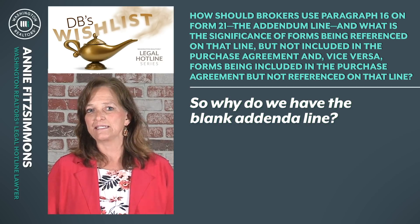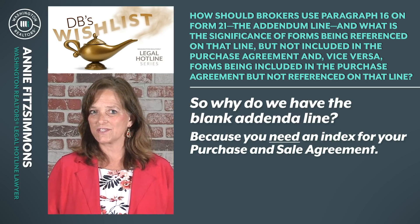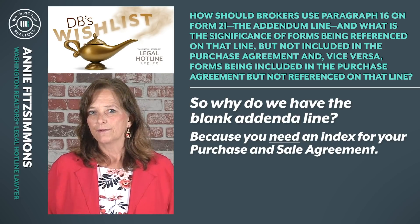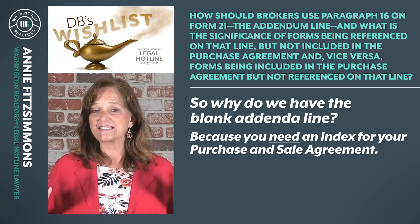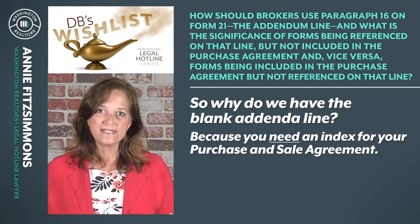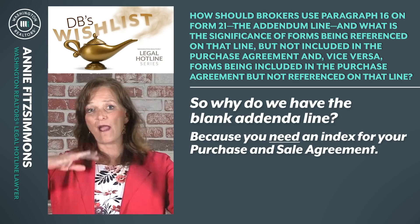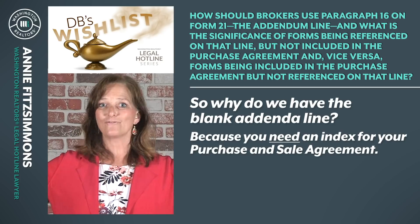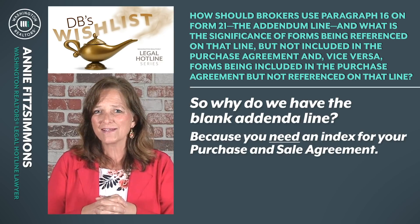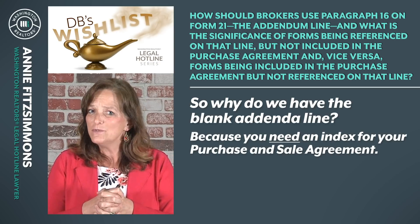So why do we have the blank addendum line? We have it because you need an index for your purchase and sale agreement. Every broker is held to the standard of care of a lawyer when they prepare a purchase and sale agreement. Part of that standard of care requires that you create a well-organized, easily read and understood document. If you have addenda out there in the universe that apply to this contract but there's no way of knowing they're part of it, that's not helpful and it doesn't rise to the standard of care of a lawyer. You need an index.